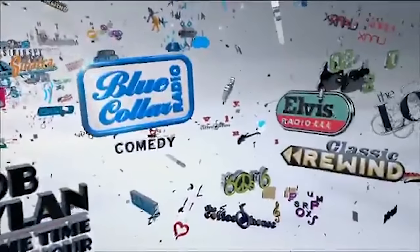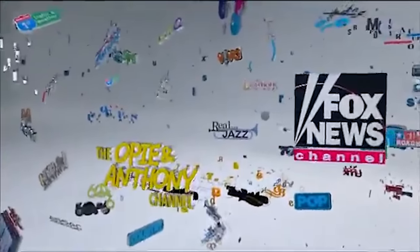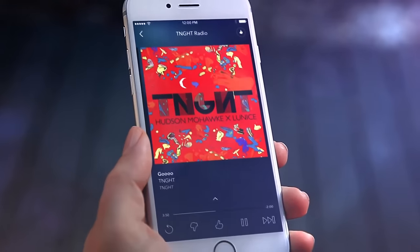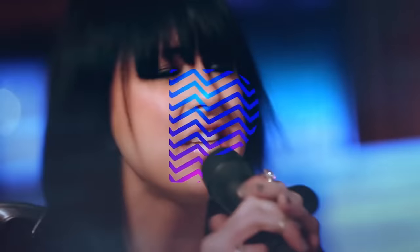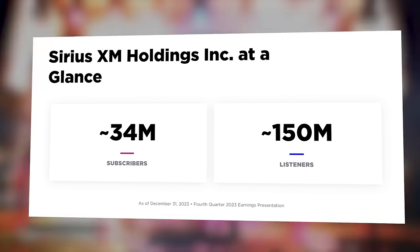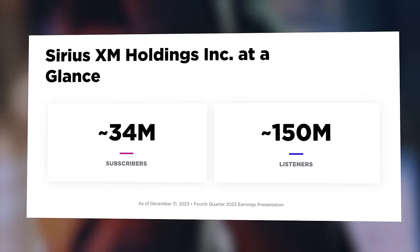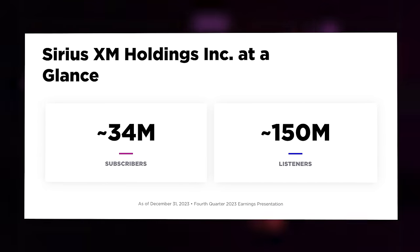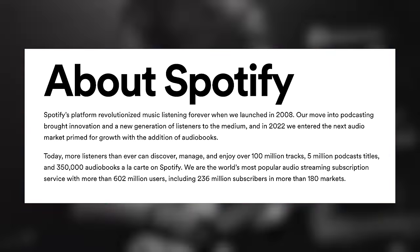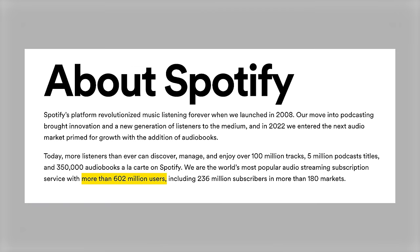The company Buffett has been building ownership in is a radio broadcasting business. They run music, talk shows, news, and sports through their channels, and sell advertising and business services to generate revenue. They also own Pandora, a music streaming service similar to Spotify with premium and ad-supported subscription options. According to Sirius, through their radio and online services they have about 34 million subscribers and 150 million monthly listeners — which is a lot, but it's a much smaller operation than Spotify, who has about 600 million monthly users.